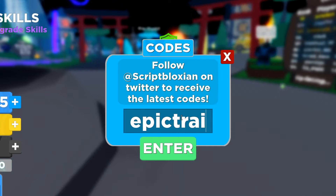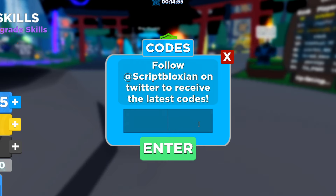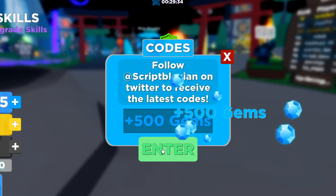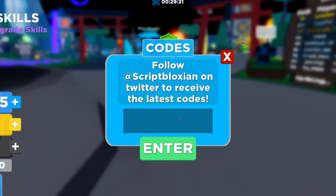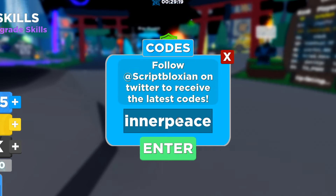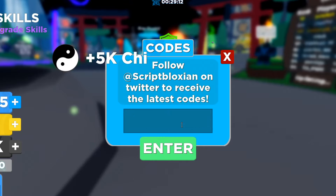Next up: epic train 15 — that gives you 15 minutes of auto train, make sure you get it. Another one is robo ninja 15 — also 15 minutes of auto train. Then christmas ninja 500 — that gives you 500 gems. Another one is zen master 15k — that gives you 15k, make sure you get that. And inner peace 5k — I-N-N-E-R-P-E-A-C-E 5k — make sure you do that one too.